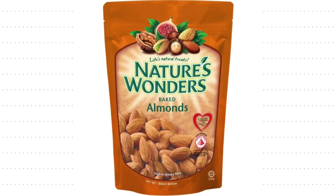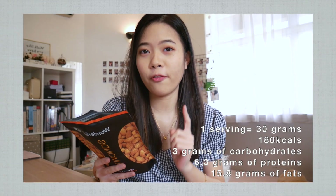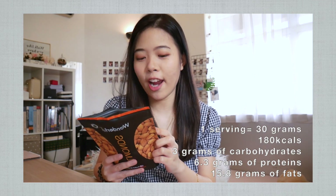Number 5: Roasted Almond. The brand I normally buy is Nature's Wonders, but they didn't have it when I did my grocery shopping. So let's try out another brand called Wonderful — hopefully it's wonderful. According to the nutrition information, one serving is 30 grams of almond with 3 grams of carbohydrates, 6.3 grams of protein and 15.8 grams of fat. That's quite a lot of fats, but these are good fats — unsaturated fats. Almond is also a great source of plant-based protein, so don't miss this out.